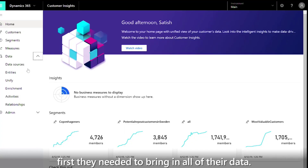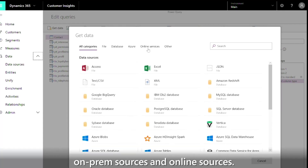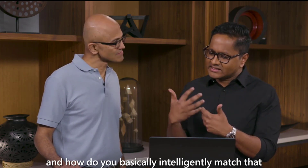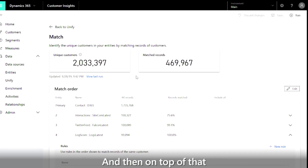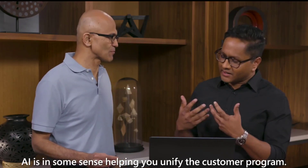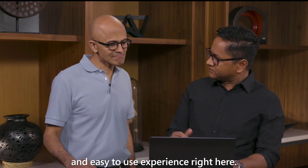The first thing you'll notice here is they needed to bring in all of their data. What I'm showing you here are the pre-built connectors that are able to connect to on-prem sources and online sources. The next thing that happens is the crux of the problem — unification. This is where you have data from all these sources, and how do you intelligently match that using recommendations from Customer Insights? On top of that, you can actually enrich it with AI and machine learning models. AI is, in some sense, helping you unify the customer. This used to be a very tedious process that took a long time by IT teams previously, and we've made that a very configurable and easy-to-use experience right here.